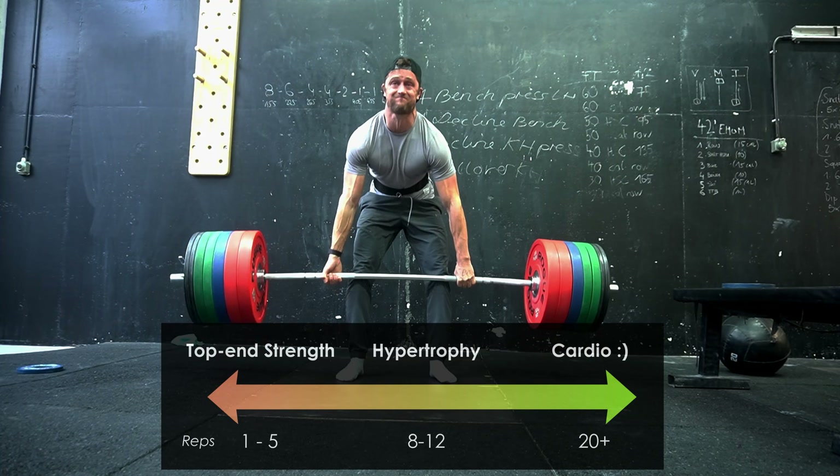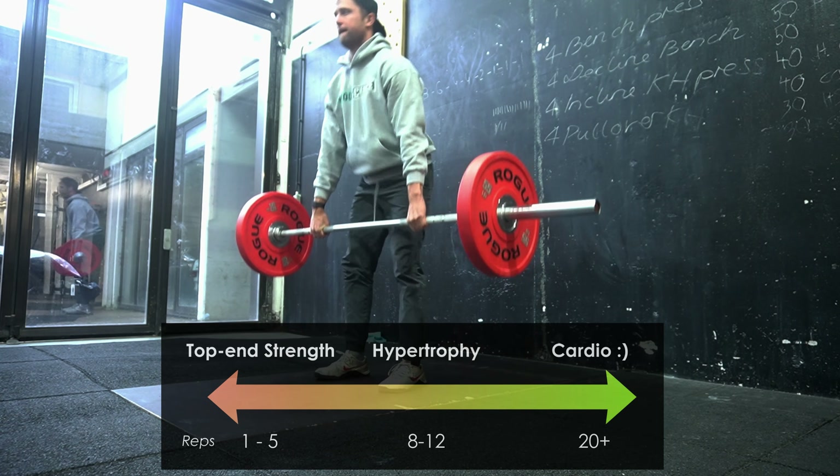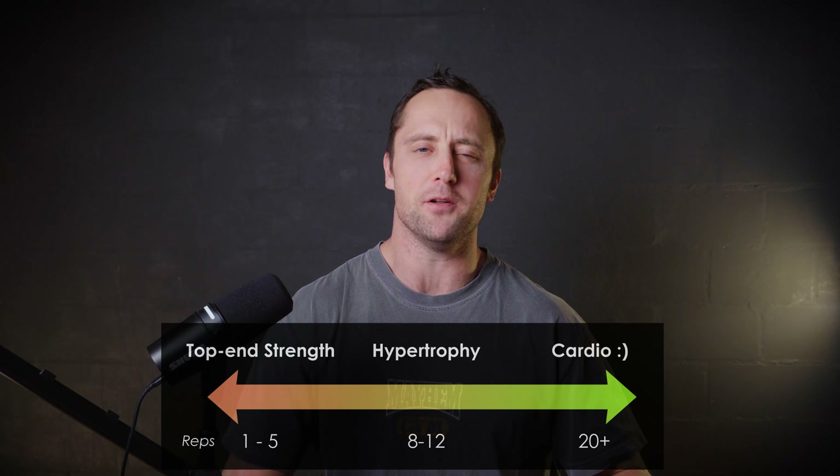I'm sure you've heard this before: do 1 to 5 reps for maximal strength, do 8 to 12 reps for optimal muscle growth, and everything above 20 reps, that's just cardio — that doesn't build any muscle.